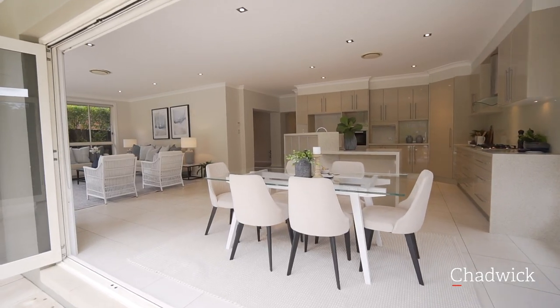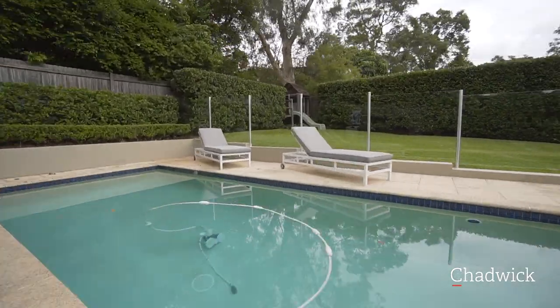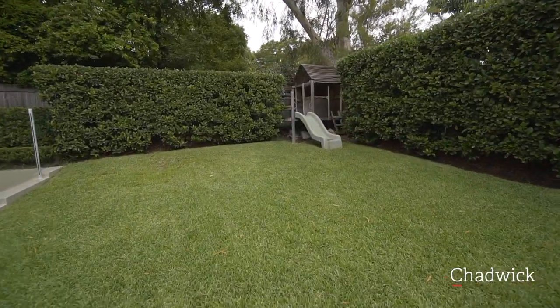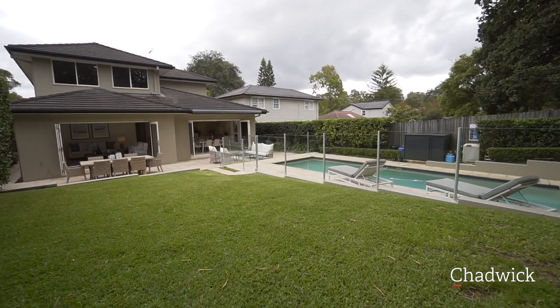The kitchen, informal dining and family area are the hub of the home, all overlooking the level lawn and heated swimming pool. Easy access through double bifold doors for the children to play or climb up to the cubby house whilst you entertain or cook dinner.